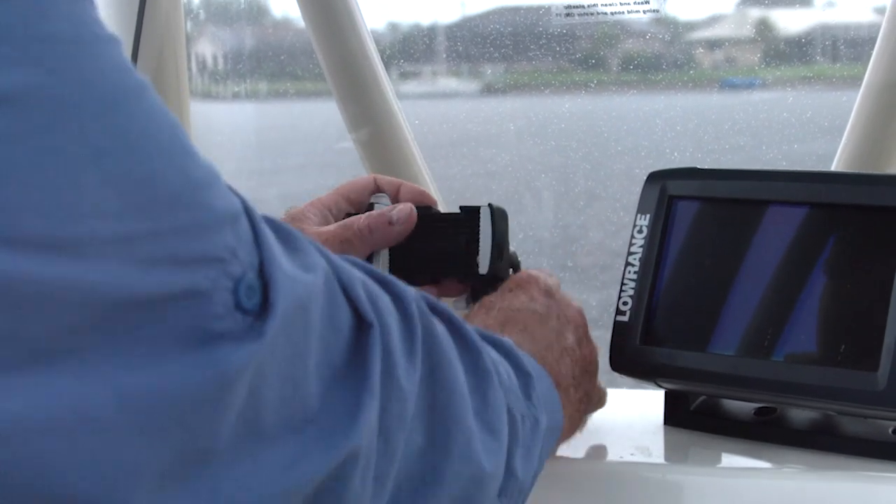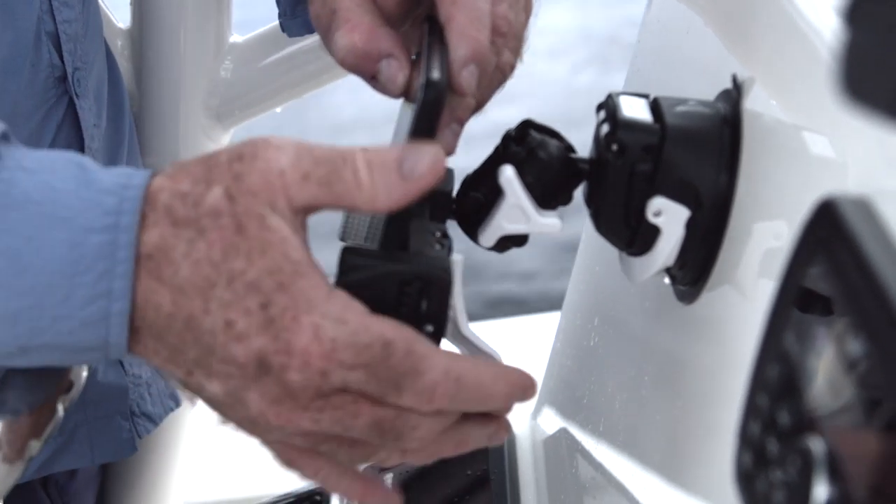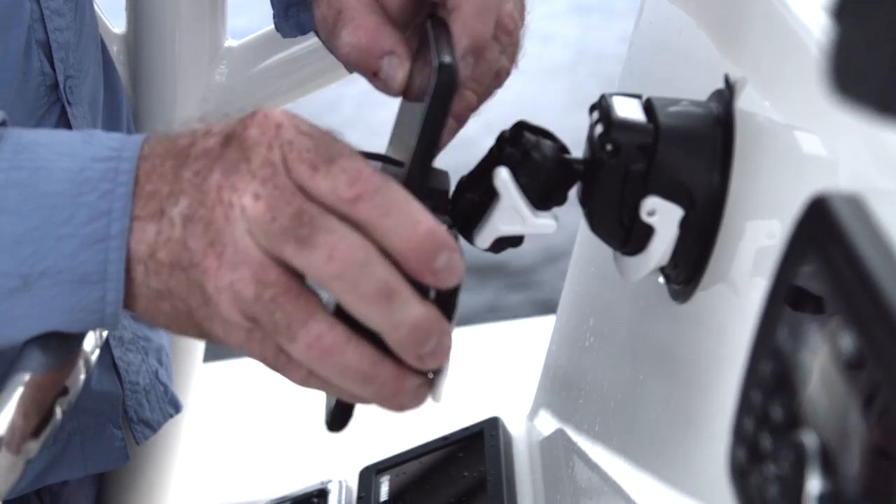Now for cellular phones, Boat Outfitters has this adjustable mount. I like it — it'll fit on either a horizontal or a vertical surface, and you can adjust it to any angle and adjust it to fit any size phone.